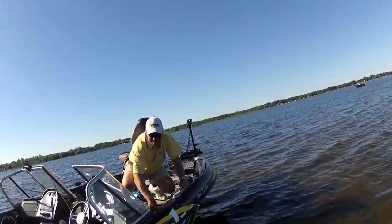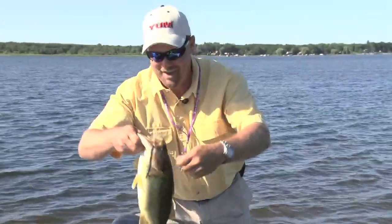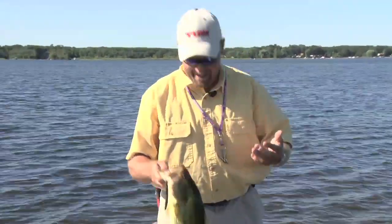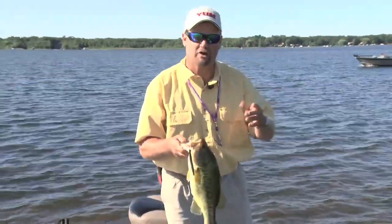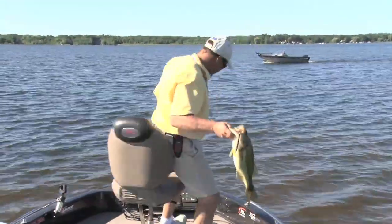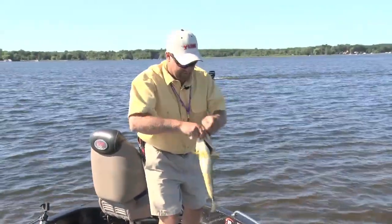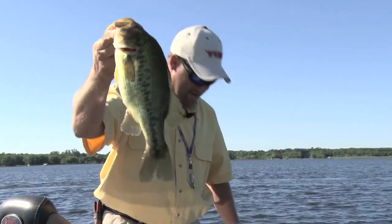Wait till you see this largemouth — this guy's a dandy. That's just a horse for a metro area lake, and that's what you've got to keep in mind. We're fishing fish that are fished every single day, and that's what's cool — there are still fish like this in these lakes, you just have to adapt and figure out how to catch them. This Yum Dinger is the key to catching these fish, and the way I'm rigging it is very important.